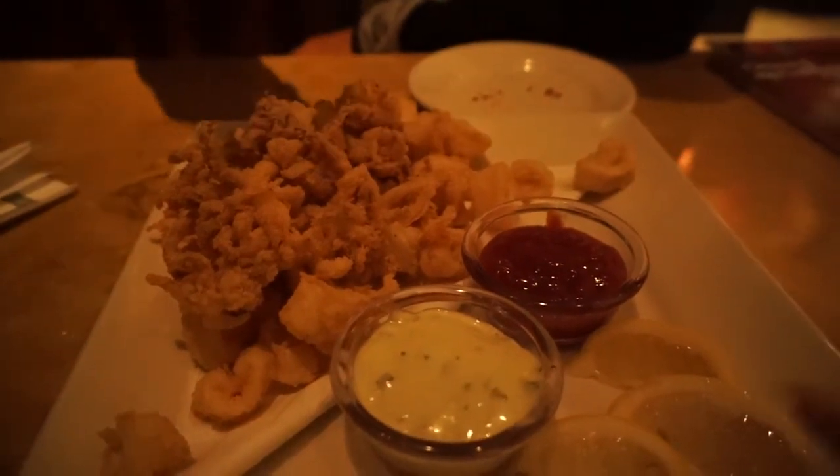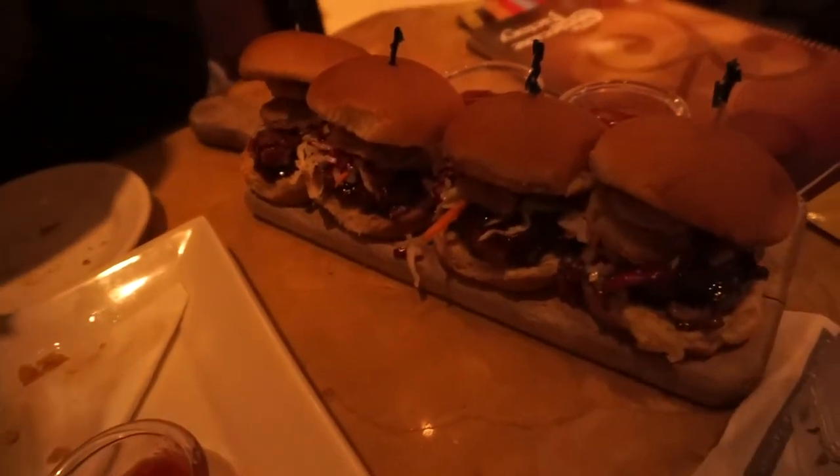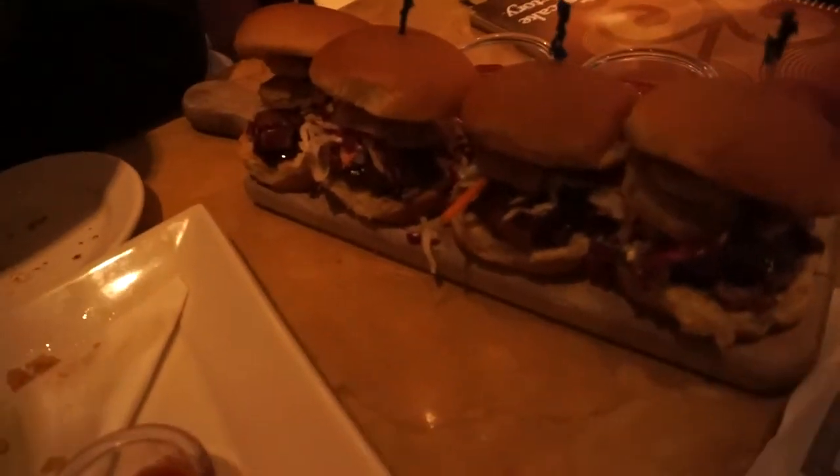This is my husband's favorite — he loves calamari. Wow, look at these — these are pork belly sliders. We thought maybe they would be small but these are actually pretty big. They ran out of strawberry shortcake, but this is strawberry cheesecake.